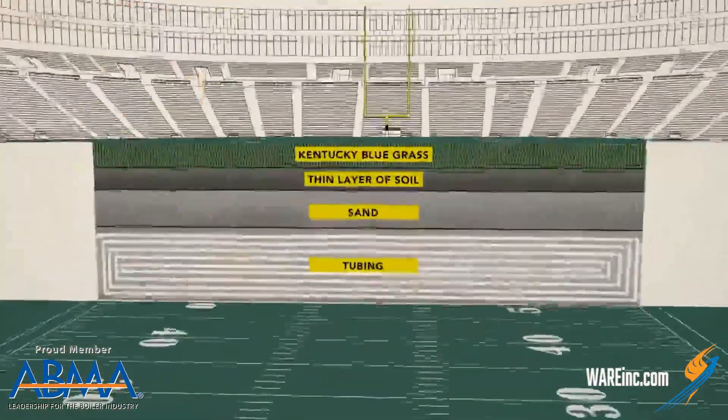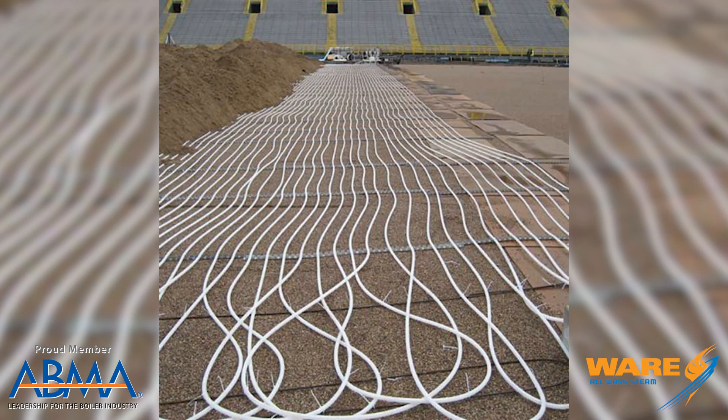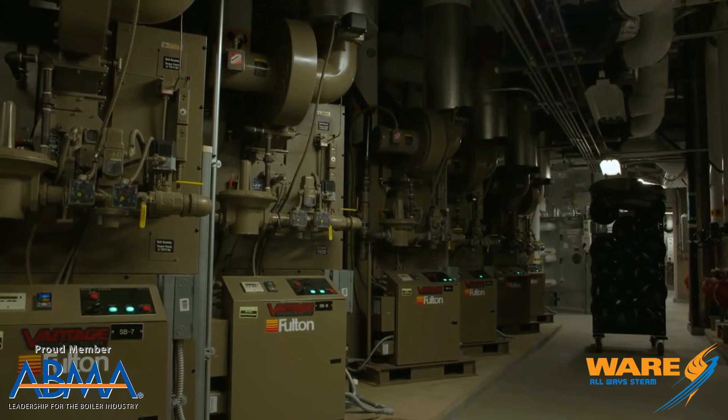As you can see, there are many levels to the turf. You've got the grass, some levels of dirt below that, pea gravel, and sand. Well, down at the bottom they have installed PEX tubing — or what you might know as close to PVC — 43 miles of it, strewn all across the field connected to a manifold system, which is connected to the boiler room where they create hot water.